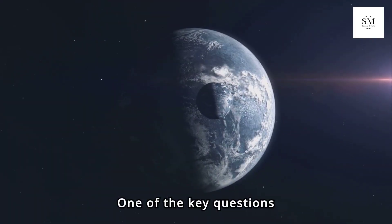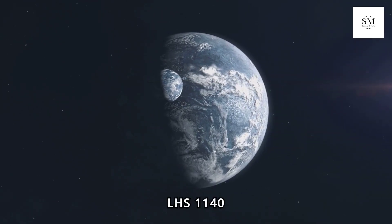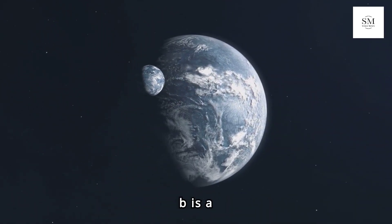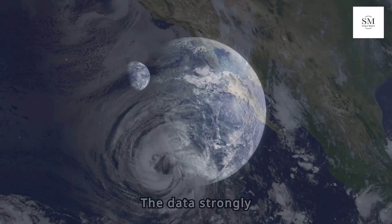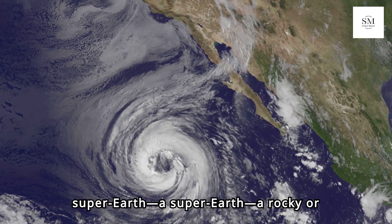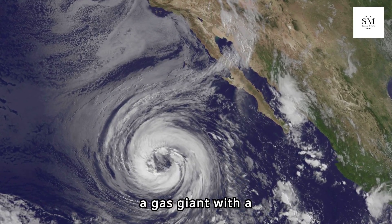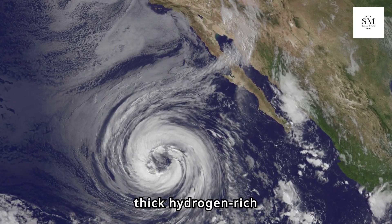One of the key questions the scientists aimed to answer was whether LHS-1140b is a mini-Neptune or a super-Earth. The data strongly suggests it's a super-Earth — a rocky or water-rich planet larger than our own — and not a gas giant with a thick, hydrogen-rich atmosphere.